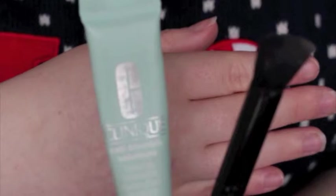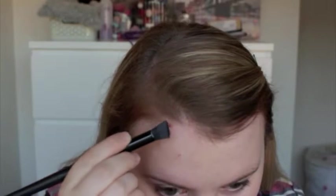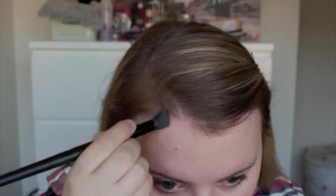Moving on to concealer, I use my Clinique Anti-Blemish Concealer with an ELF brush to conceal my spots.